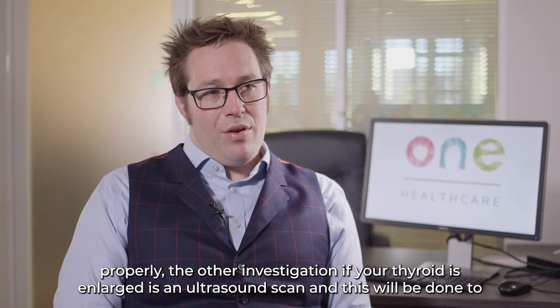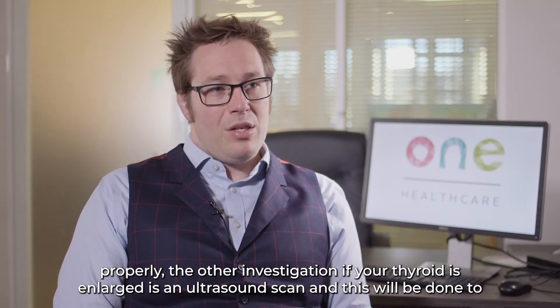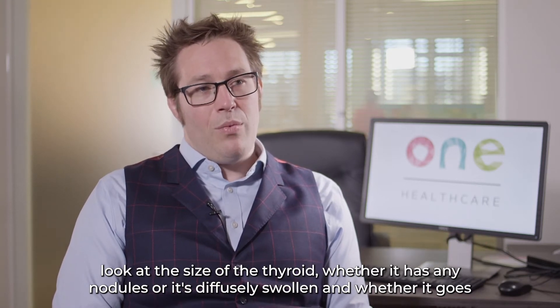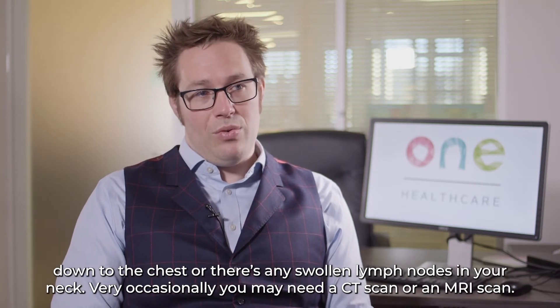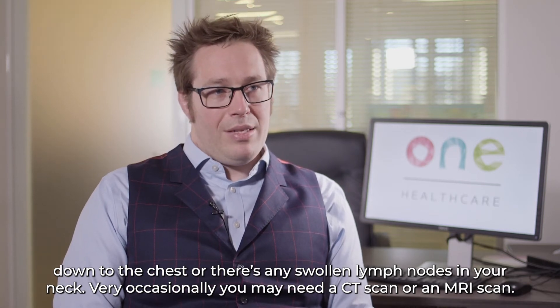The other investigation, if your thyroid is enlarged, is an ultrasound scan. This will be done to look at the size of the thyroid, whether it has any nodules or is diffusely swollen, and whether it goes down to the chest or there are any swollen lymph nodes in your neck. Very occasionally you may also need a CT scan or an MRI scan.